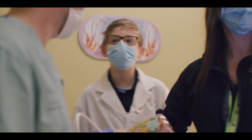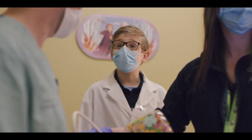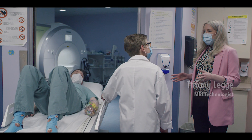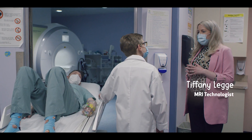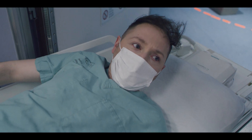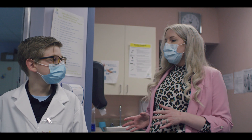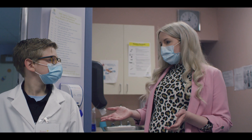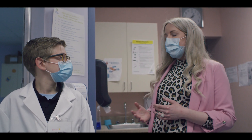More tests are needed, so it's off to the MRI department. The MRI technologist explains: 'This machine is a very big, very powerful magnet that we use to get images. It doesn't use any radiation, making it a really safe test. We get really crisp and clear pictures, which is beneficial for doctors. With upgrades funded by donors, we get even better pictures, even quicker, and it's more comfortable for patients.'